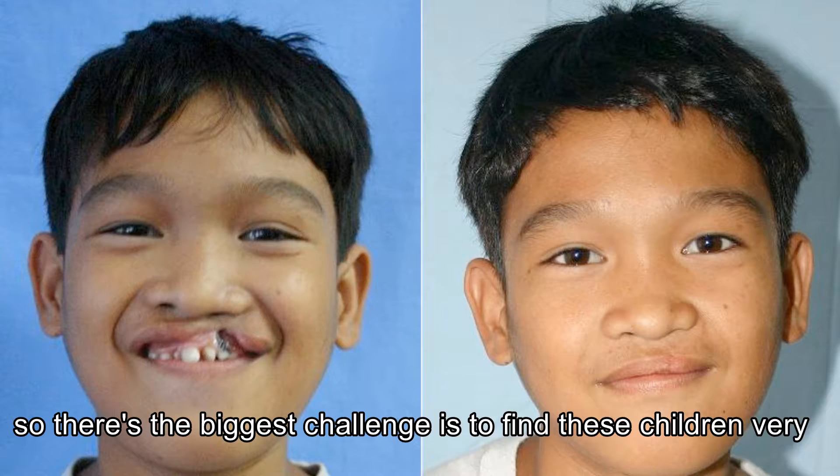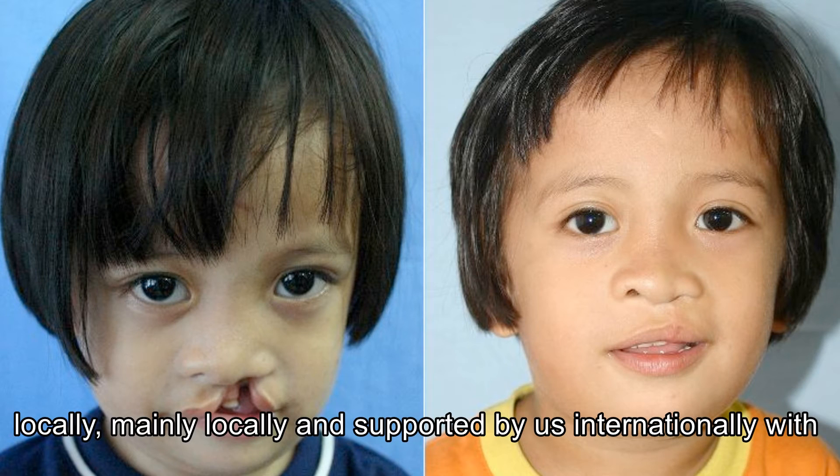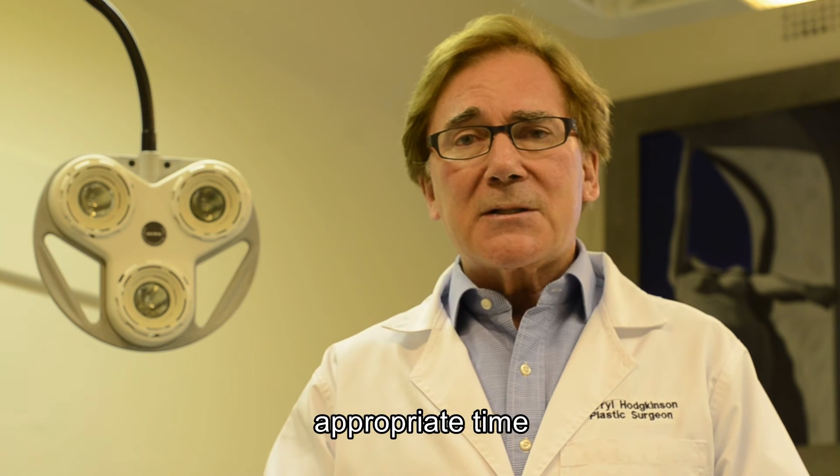The biggest challenge is to find these children very early, and then to develop teams that are locally — mainly locally — supported by us internationally with finances, so that these children can have surgery at the appropriate time.